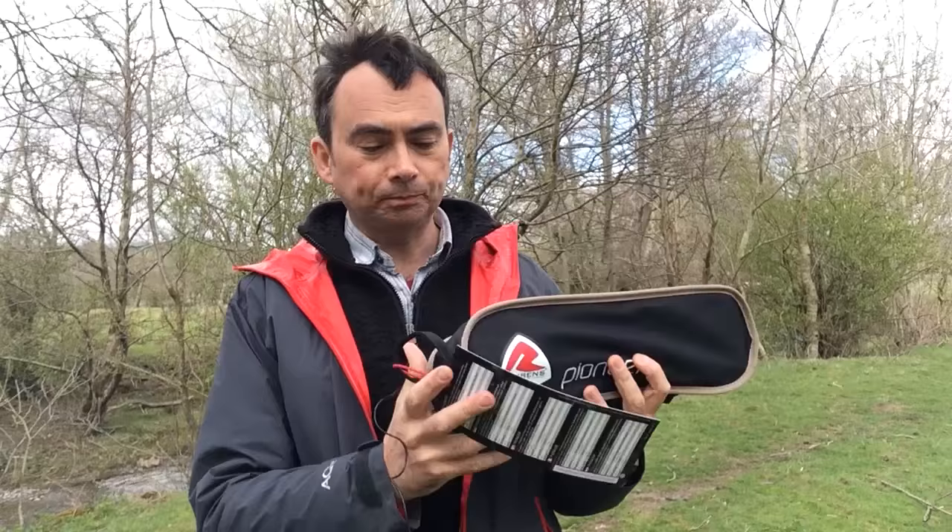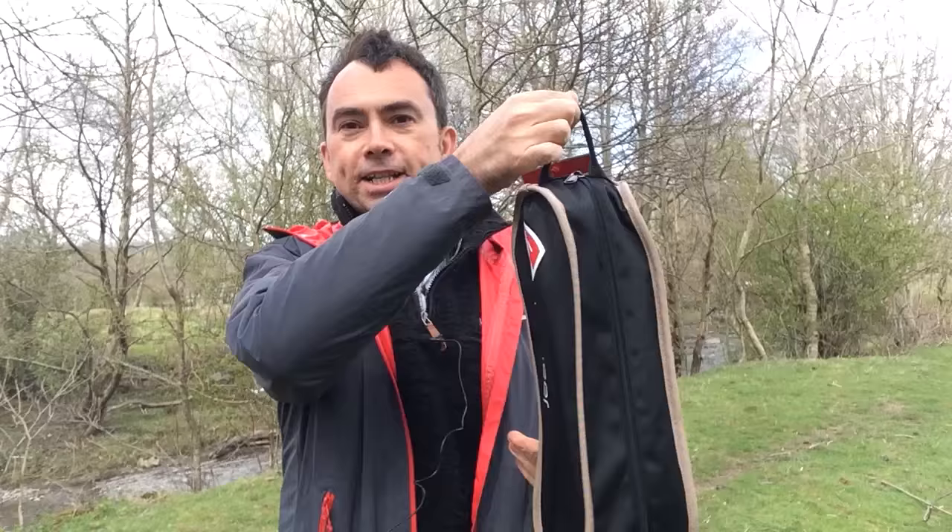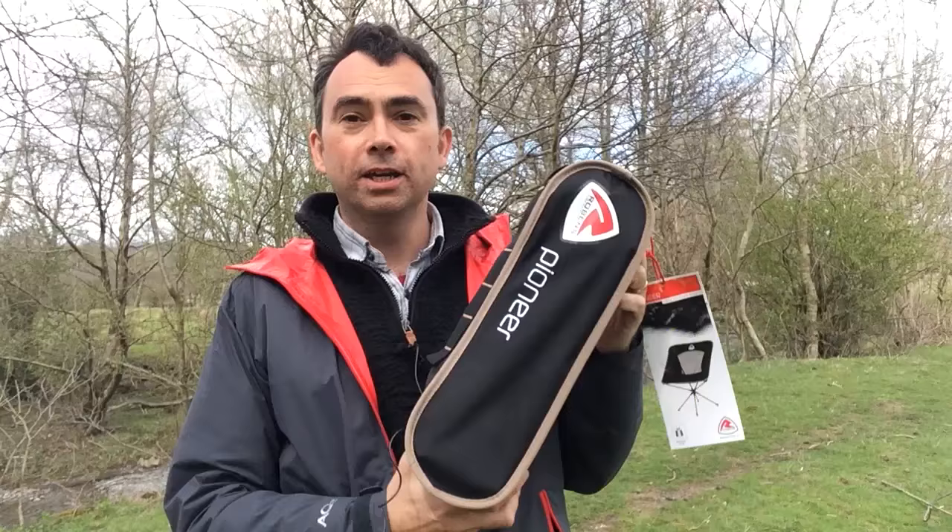I saw this Pioneer chair and thought it was really good. It's actually very light, and in this little tiny bag is a chair. Unlike some of the big chairs you might take car camping, this is ideal as an additional chair, or — as we're doing today — having a picnic on a very blustery day in Wales. It's a great little thing to slot in your backpack and bring with you. Let's get it set up.